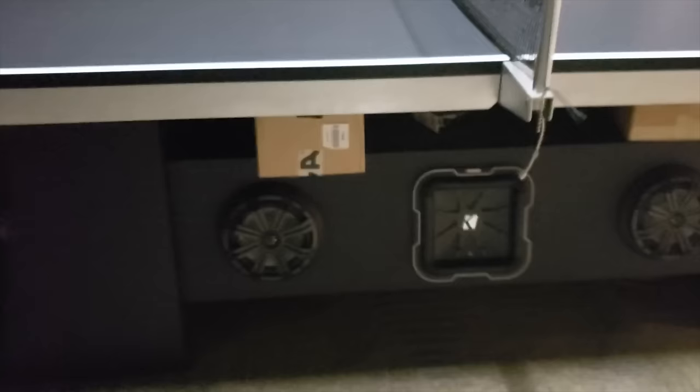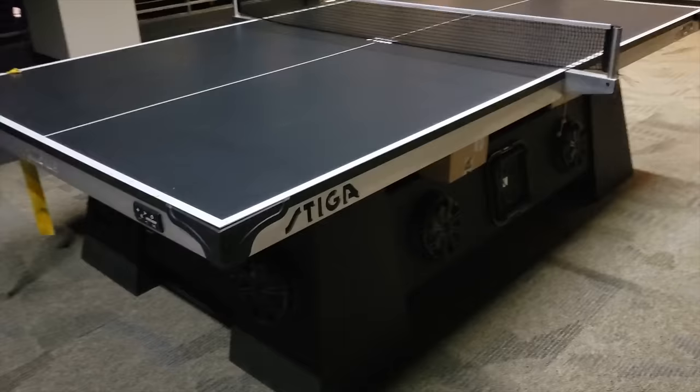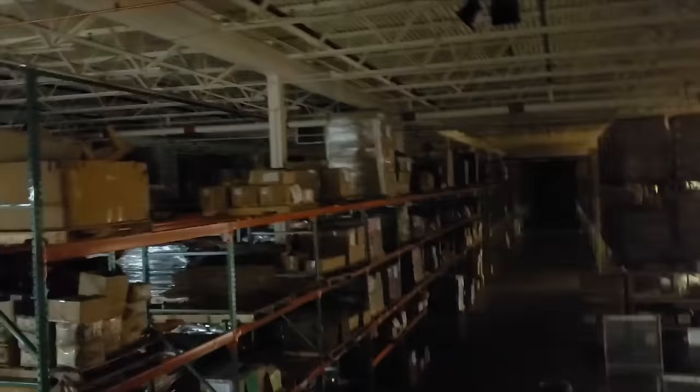That's kind of cool — it's the Kicker ping pong table. Yes, it's got a full audio system built into the ping pong table. Similar to what our friends over at Stiga do. We actually got one of those put up here in the office. It's pretty cool.